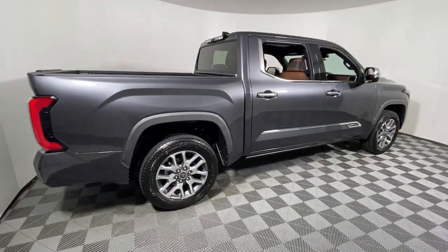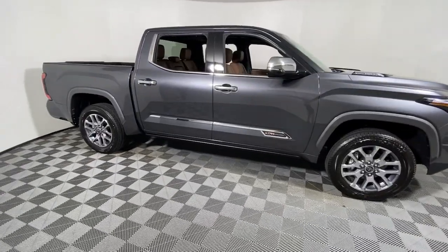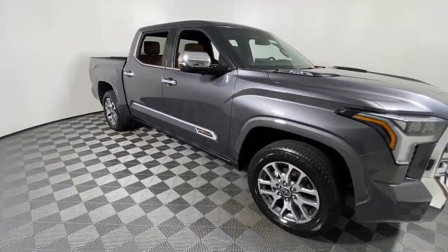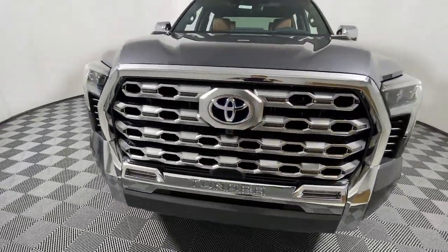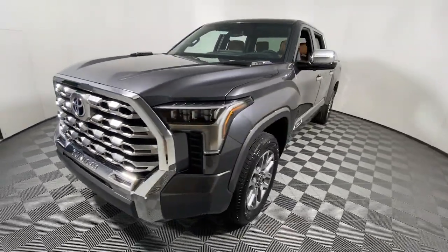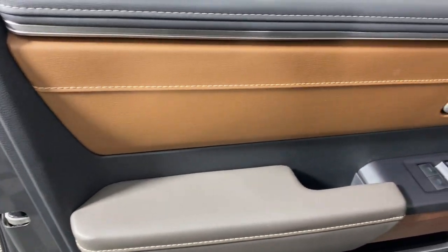Looking for your dream car? It could be the 2023 Toyota Tundra. This hard-working Tundra offers impressive towing and hauling capability, a smooth, comfortable ride, desirable standard safety and infotainment features, and competitive fuel efficiency. Prepare to fall in love.